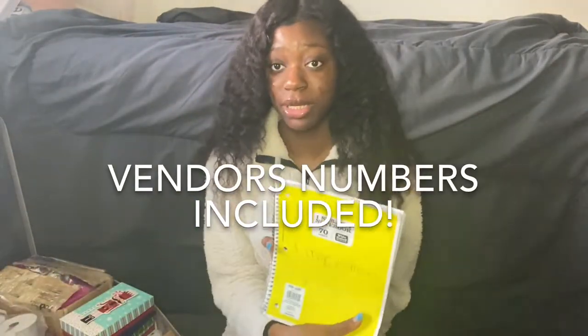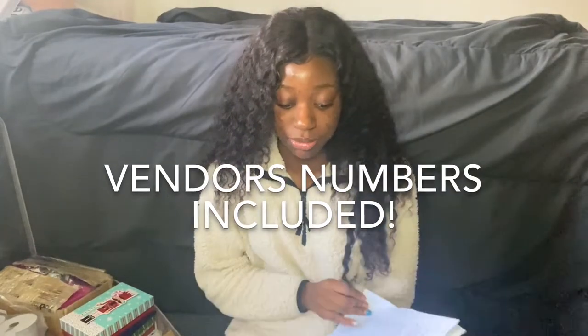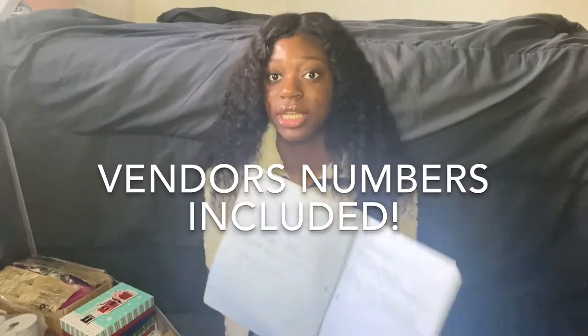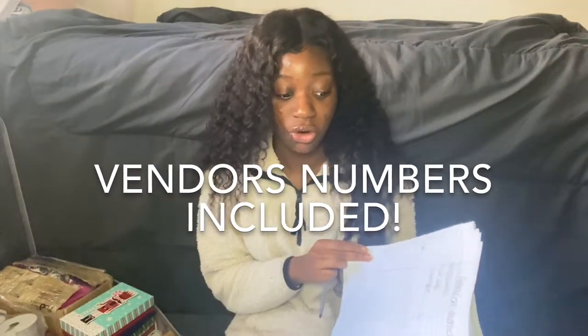I have my notebook, and this is basically how I started my business — like, how I did everything is in this notebook. You don't need to get an expensive notebook; you can get a notebook from Walmart. That's what I did. I just wrote down basically everything I needed to start a business, how much it costs, and stuff like that.